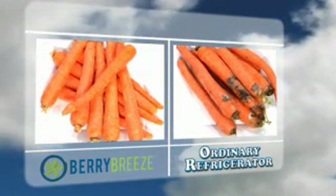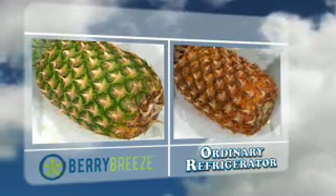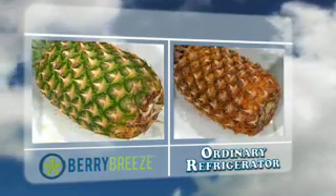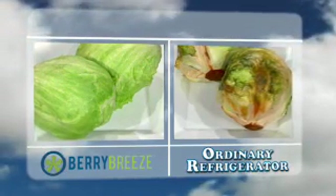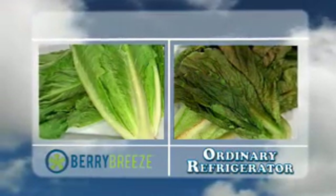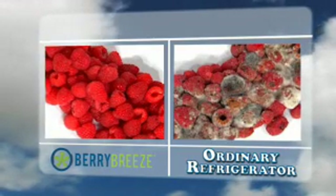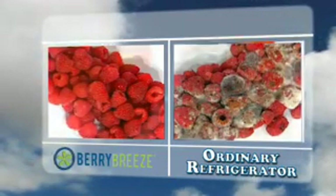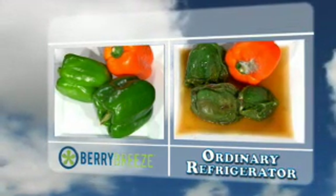Here is the difference in carrots, pineapples, leafy greens, and other veggies and fruits that are just as impressive as the strawberry time-lapse video. Berry Breeze also neutralizes ethylene gas that accelerates ripening of certain fruits and vegetables. Ethylene gas is produced by ripening fruits, which in turn speeds up the ripening of vegetables.